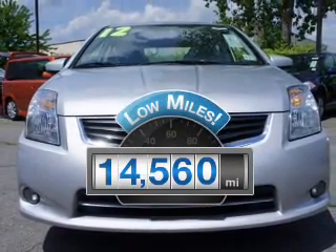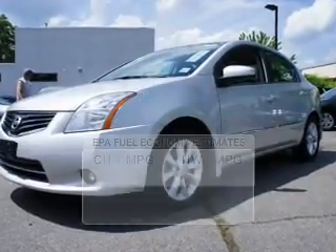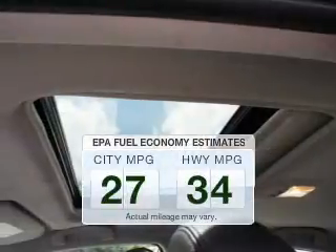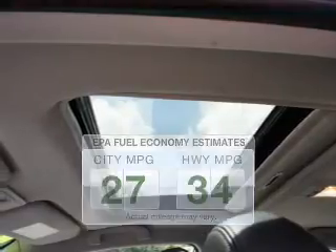Low mileage is an important factor in your purchase and this vehicle delivers a low odometer reading. Better gas mileage means better long-term driving and this ride delivers with a great low fuel consumption rate.